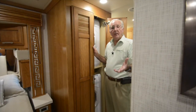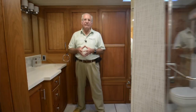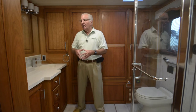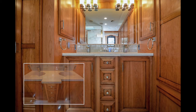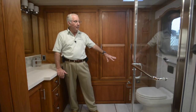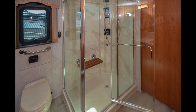Entering the master bath area, there's cabinetry that hides a stacked washer and dryer. The bathroom in this 4369 Ventana is very similar to the one found in the Dutch Star of the same floor plan. It features a pair of dual vanity sinks on the passenger side. Behind is a large wardrobe with a safe inside for your valuables. Of course there's a commode, the emergency egress door, and a very large glass shower enclosure with a fold-down seat.